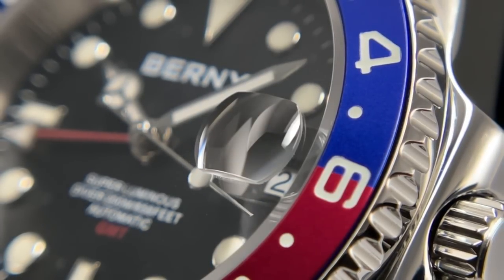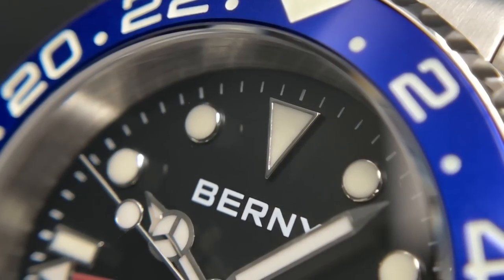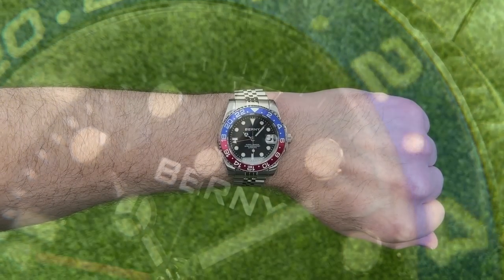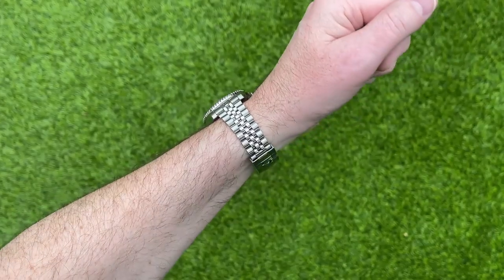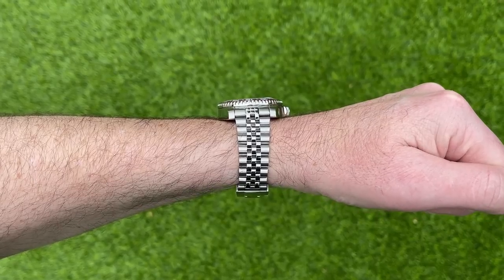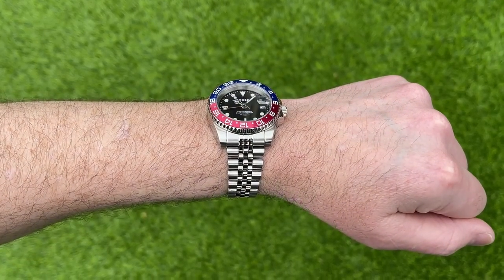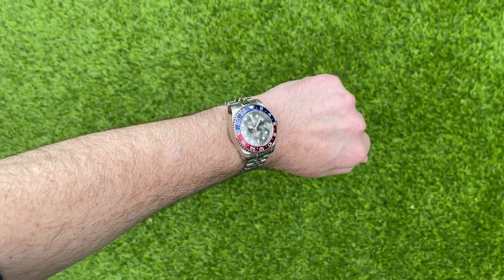The value for money when it comes to Bernie watches is amongst the best on AliExpress. But I think they're going to struggle if they're going to start producing watches in the $150 to $200 price bracket. I think their branding is what's going to hold them back, because I think people are prepared to look past 'Bernie' on the dial when it comes to sub-$100 or sub-$50 affordable and slightly unusual watches like the railway inspired watch and that compressor style diver. But there are a lot of watches available now that look like this that don't have Bernie on the dial, and some of them are even cheaper than this watch.